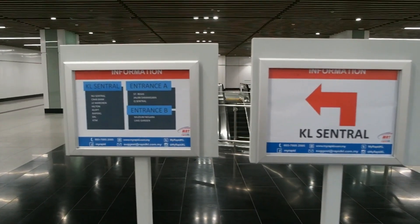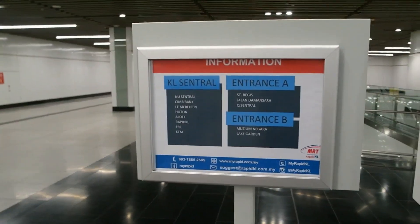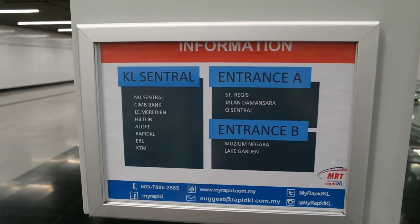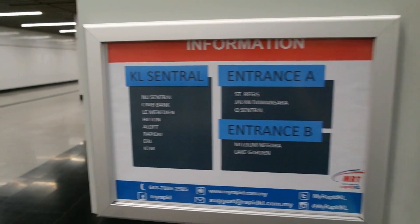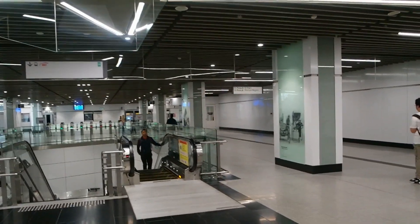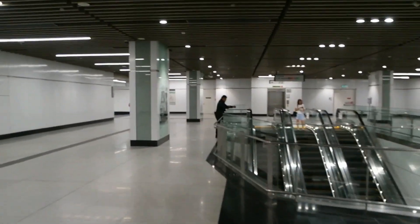This is a very popular stop, as you can see here. Over there is St. Regis and Museum Negara, which is not where we are going. We are going to KL Central, which is right here.